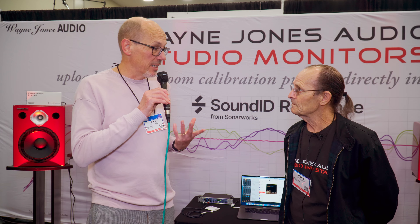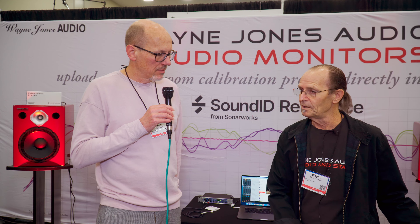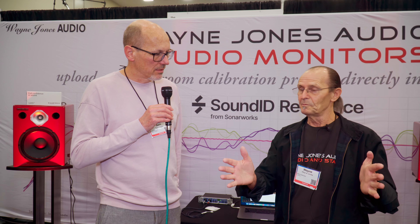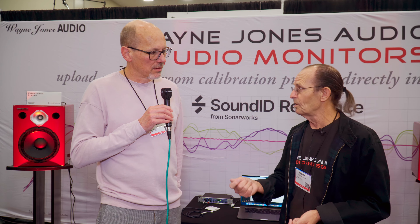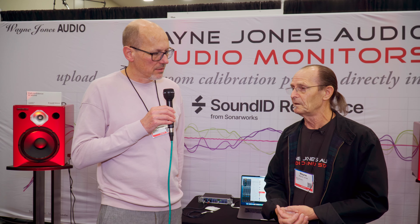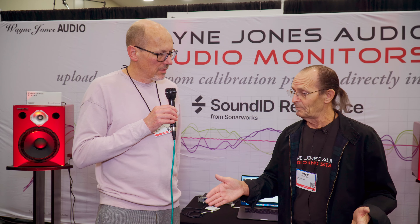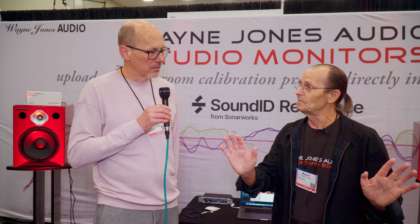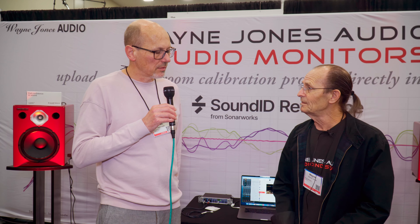There are quite a lot of advantages, practically speaking, in having the room correction in the speakers rather than in software or a separate hardware device. For a lot of people who want to work outside the box and use outboard gear without going through the computer and the Sonoworks Sound ID Reference plug-in, this enables them to do that. You can walk in with your iPhone or multiple computers — like producers at the Record Plant — and go straight to a corrected monitor tuned to the room.